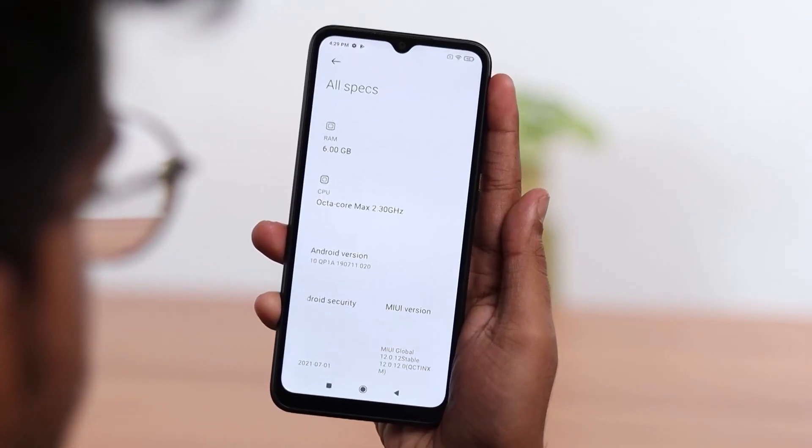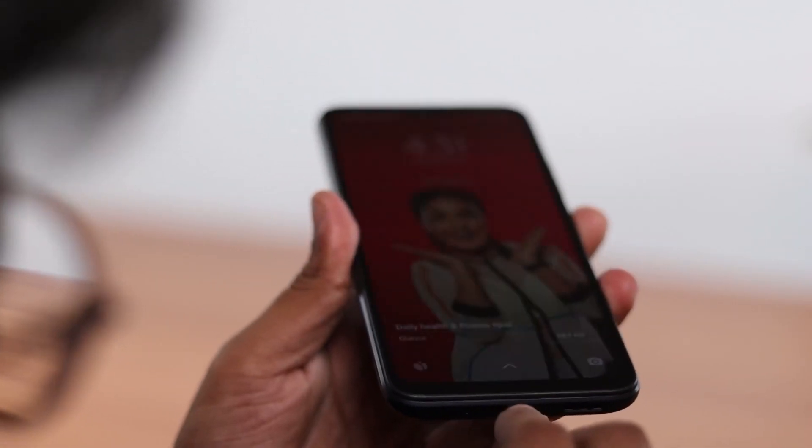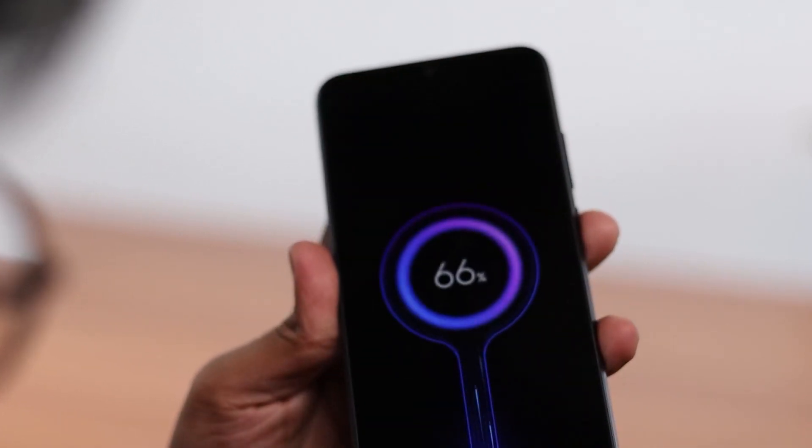It has 6 GB RAM that allows smooth and quick functioning. This phone has a powerful 5000 mAh battery that can last up to two days.